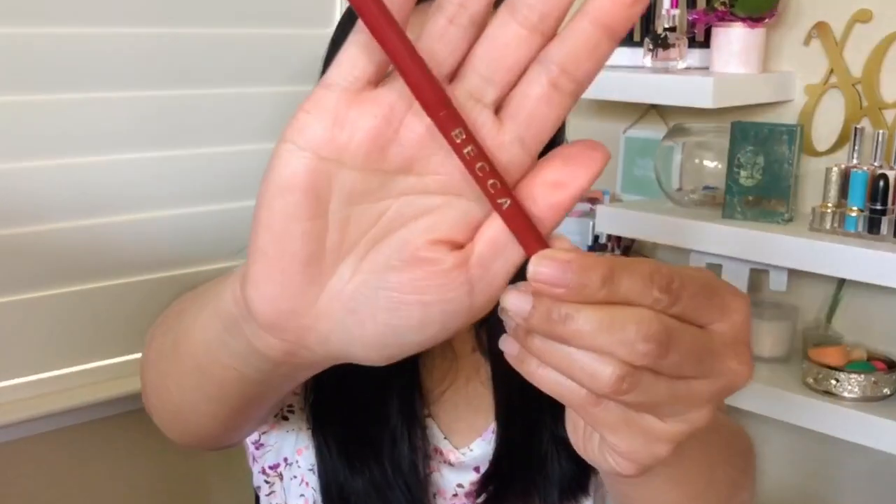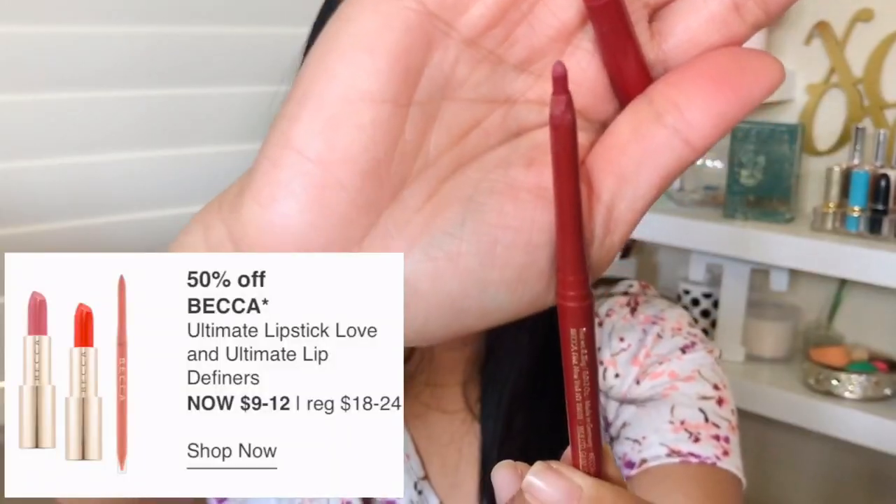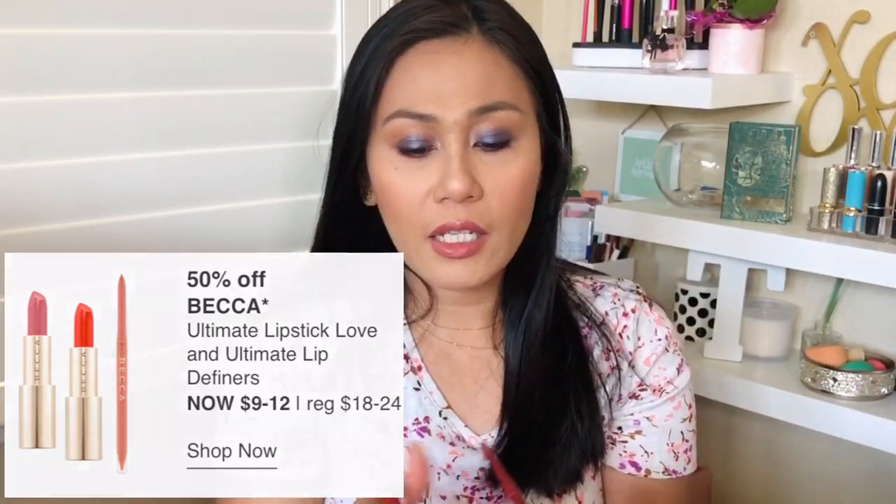The next item is a more recent addition to my collection — the Becca Ultimate Lip Definer. I recently got this in my BoxyCharm box and I'm so happy I got it. It is on sale for $9 — what a steal. This pencil is so creamy and so pigmented. The color I have is called Mystery. I actually have it on as a lip liner mixed with another color from Maybelline. If you want to see the true color, check my BoxyCharm unboxing video. Becca is going to be on sale on March 20th.